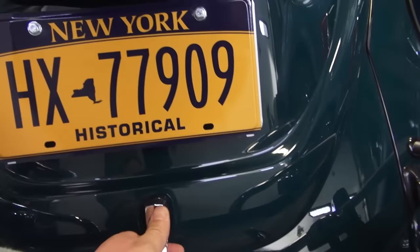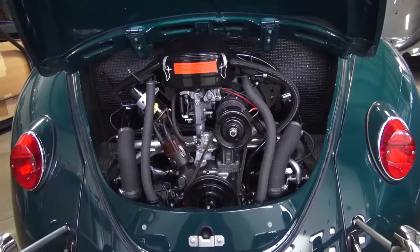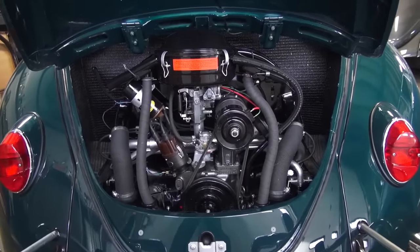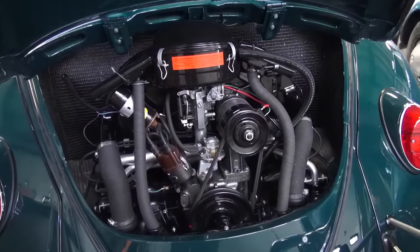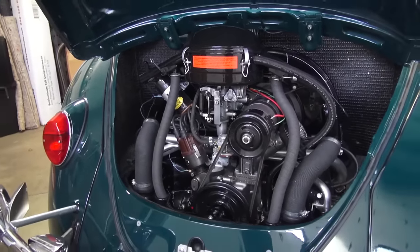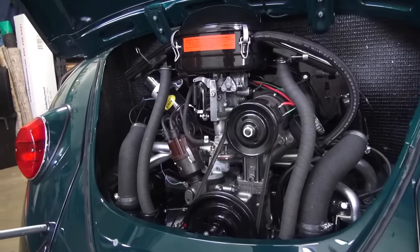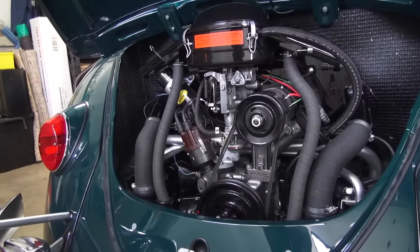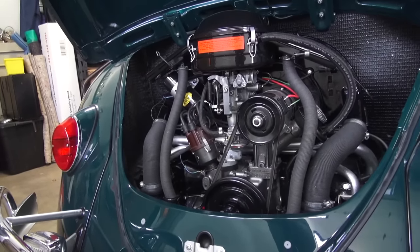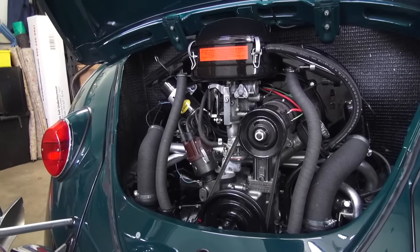Here's the original motor — completely rebuilt, zero miles, and runs like a dream. The fun factor comes out when you get in this car. I'm used to the older cars with 25 and 36 horsepower and how slow they are on the highway, so from time to time I jump in the 67 and it's a joy to drive.